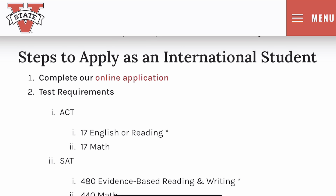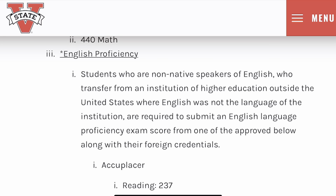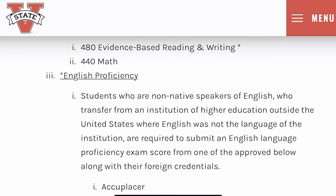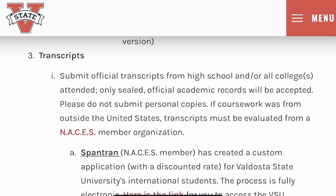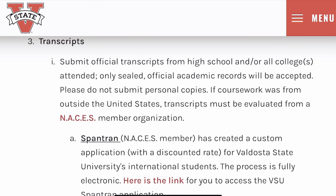These are the steps to apply as an international student: you need to complete an online application form, send in your test requirements like the SAT and the ACT, and submit an English proficiency requirement. However, the English proficiency test can be waived if you studied at an institution where English was the only language of instruction. You will also need to submit an official transcript from your previous high school.